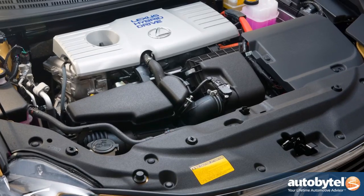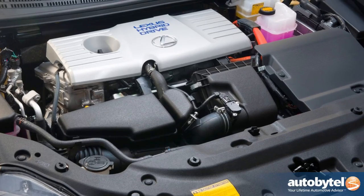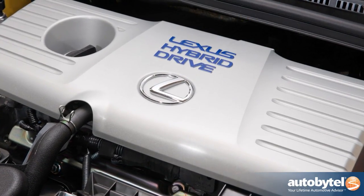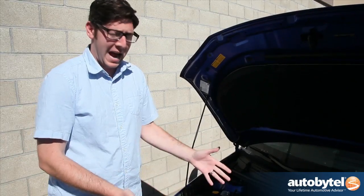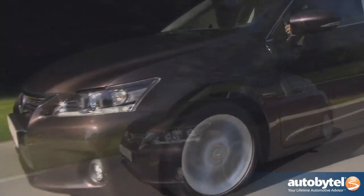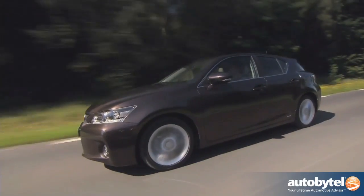Now it looks fun and sporty, but you're not going to expect a monster motor under here because we're dealing with a hybrid. This is a 1.8 liter inline four paired with an electric motor to give you that hybrid drivetrain, and all of that is mated to an electronically controlled CVT. It makes horsepower, it has torque — those numbers aren't important. What's important is the fuel economy. Combined driving, you're going to see about 42 miles per gallon. That's pretty solid in a car like this.